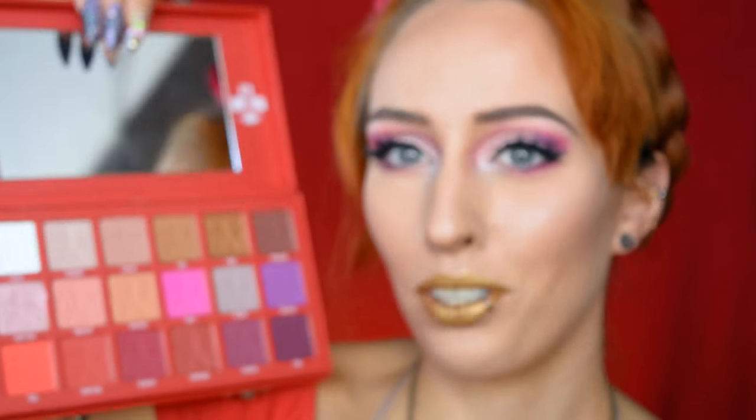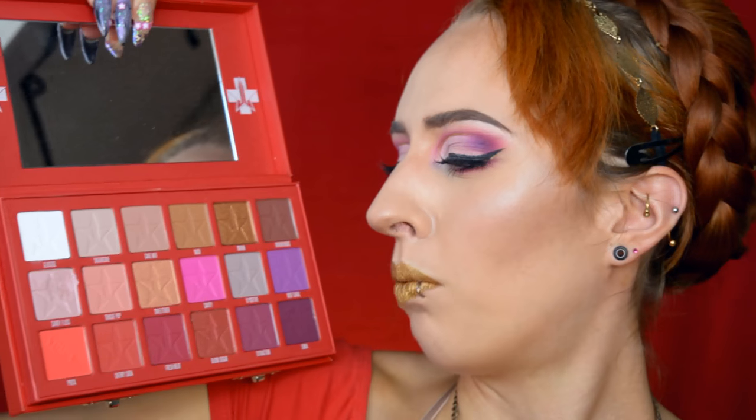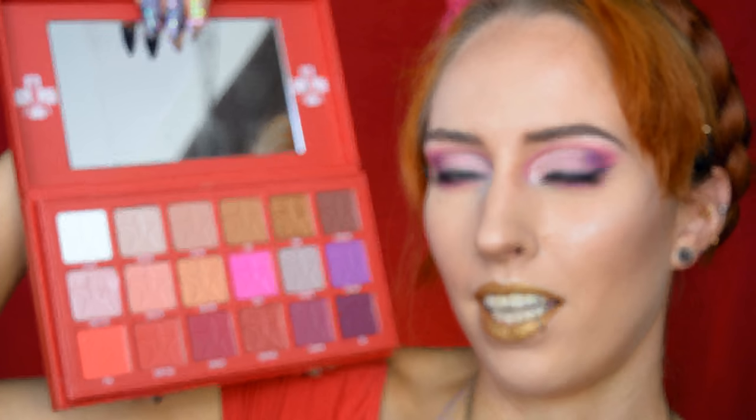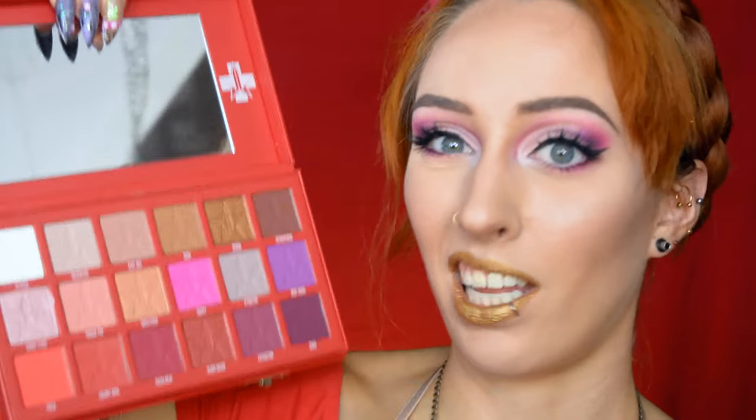I'm really glad I finally have it — it's absolutely stunning. I love the packaging, it's heavy and it's really one of those collector's item sort of things. What threw me off at first was that it all seemed very red to me, like different shades of the same color.